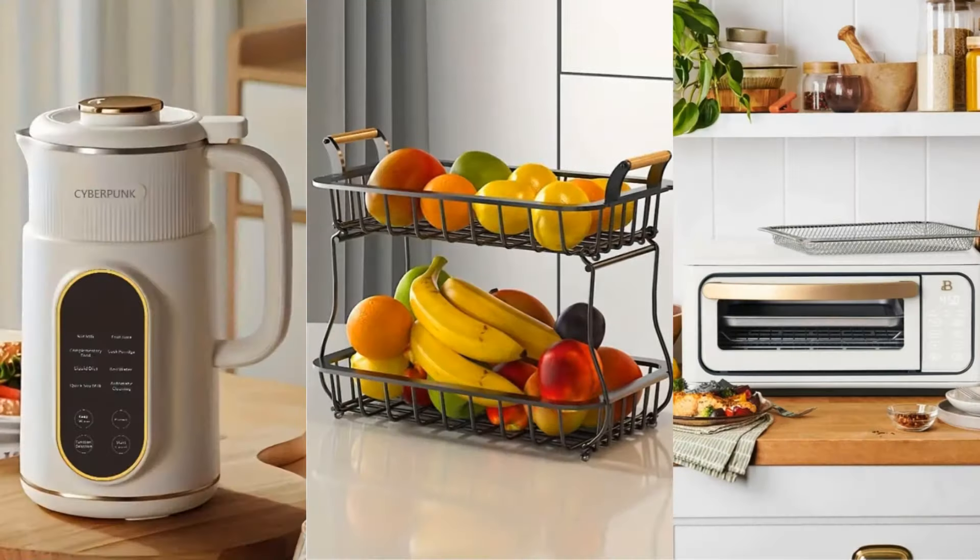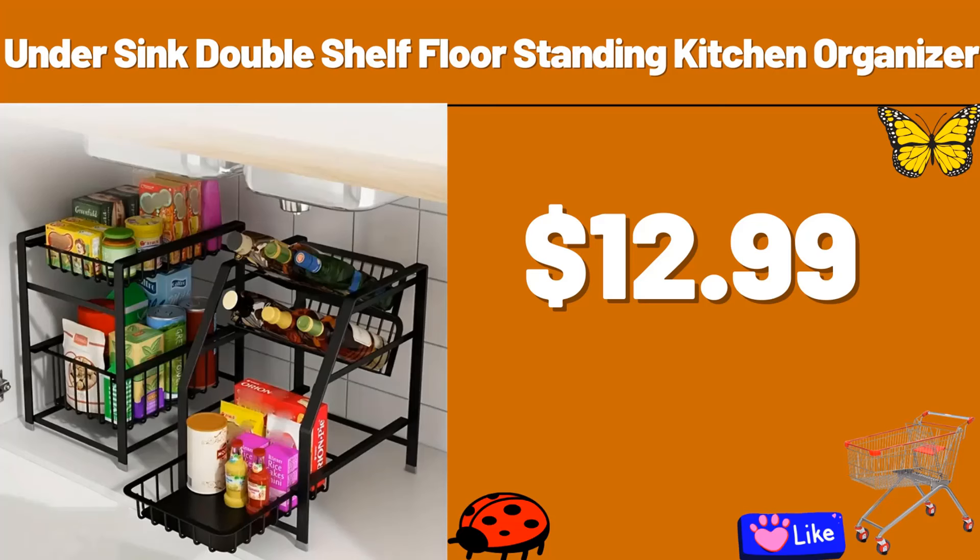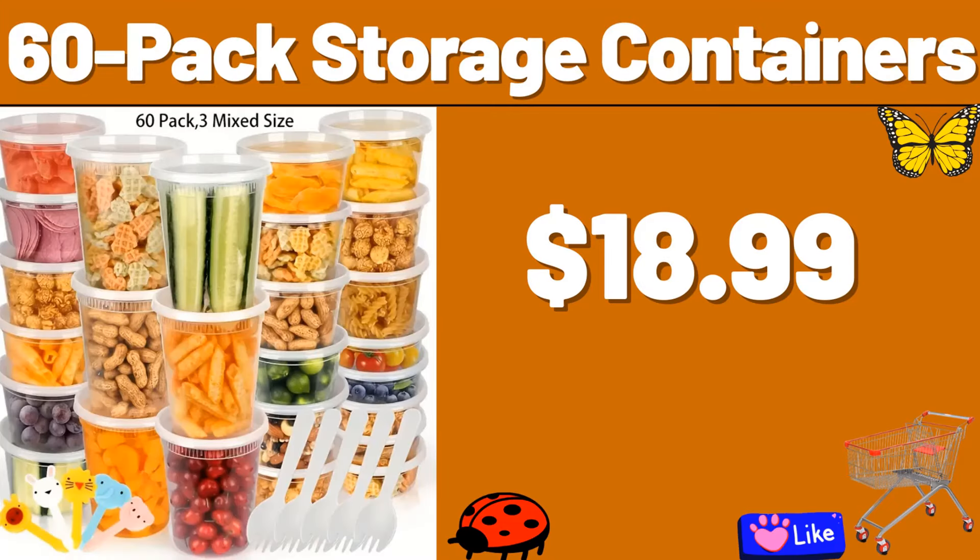Hello everyone, let's take a look together at the discounted products at Aldi Market. Under sink double shelf floor standing kitchen organizer, $12.99. 60 pack storage containers, $18.99.